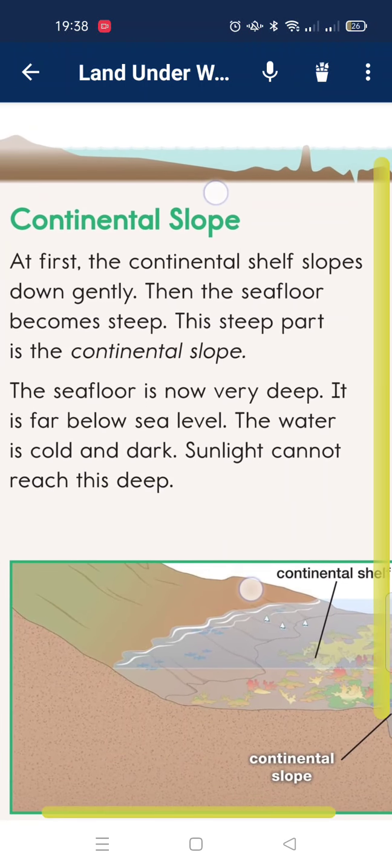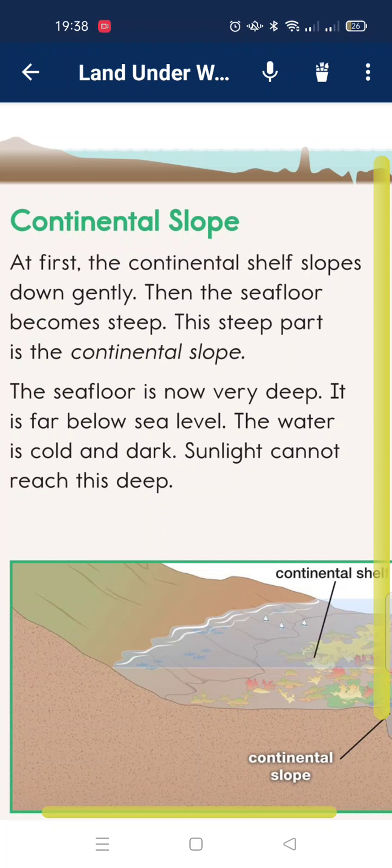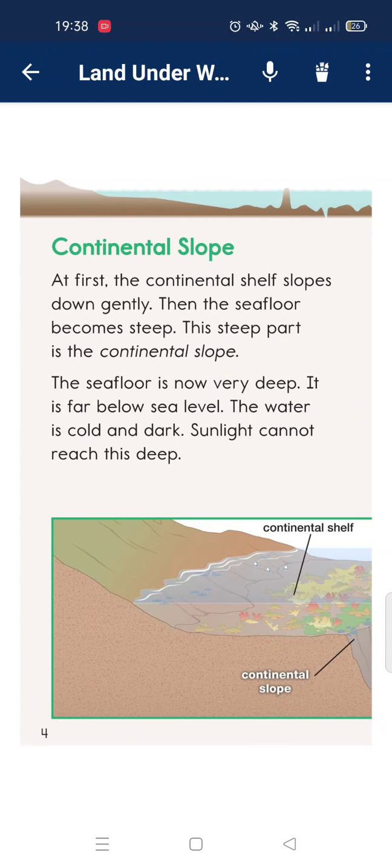At first, the continental shelf slopes down gently. Then the sea floor becomes steep. This steep part is the continental slope. The water is now very deep — far below sea level. Sunlight cannot reach this deep down.